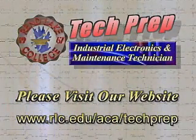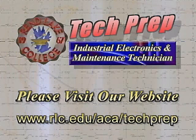Additional information about Tech Prep and the Associate of Applied Science degree in Industrial Electronics and Maintenance can be found on our website.